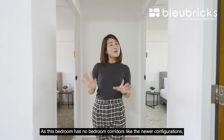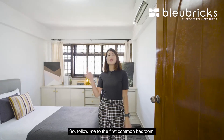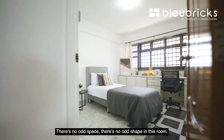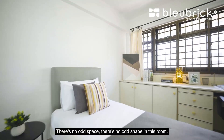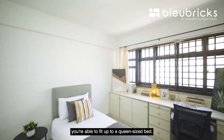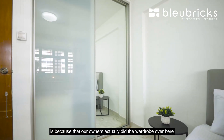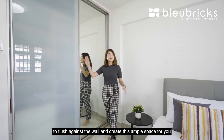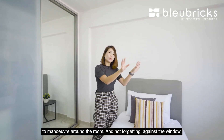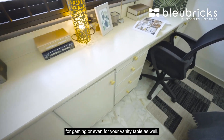As this unit has no bedroom corridors like newer configurations, we're able to utilize the whole unit without any space wastage. The first common bedroom has a very squarish layout — no odd space, no odd shape. Currently we're fitting a single-size bed, but you can see there's enough space to fit a queen-size bed. The owners have done a wardrobe flush against the wall, creating ample space to maneuver around the room. Against the window, you're also able to set up a long table for study, gaming, or as a vanity table.